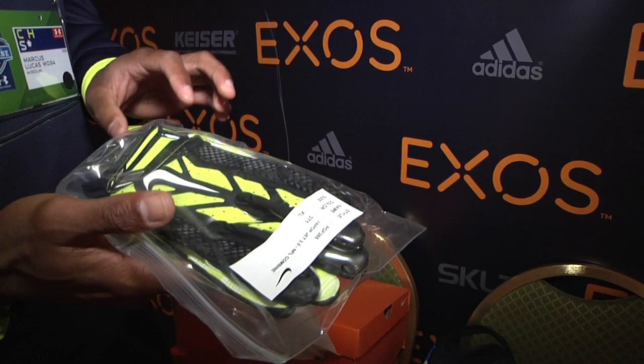Some gloves for the combine, some new vapor gloves. I really like these a lot. We had these in the bowl game. Some of my favorite gloves — I like them.